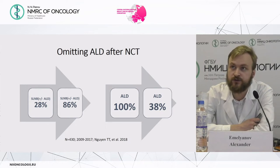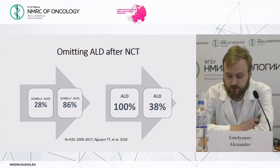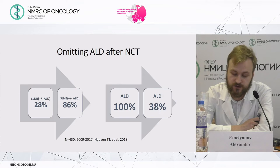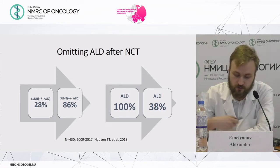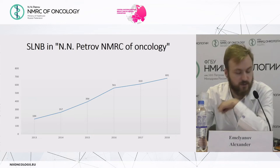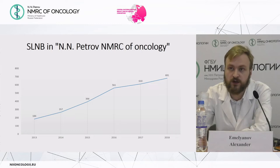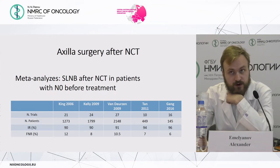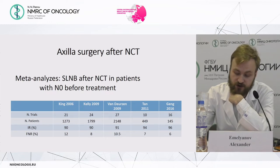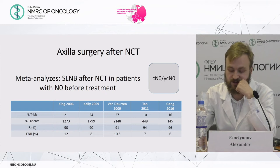Over the past 10 years, the frequency of sentinel lymph node biopsy increased from 28 percent to 68 percent, while the frequency of axillary lymph node dissection decreased from 100 percent to 38 percent. In our center over the last six years, we have performed sentinel lymph node biopsy four times more frequently, and now perform this procedure for about 70 percent of all our patients. One reason for this increase is the possibility of performing sentinel lymph node biopsy after neoadjuvant chemotherapy in clinically node-negative patients, where the false negative rate is not higher than in primary cases — about 8 percent.